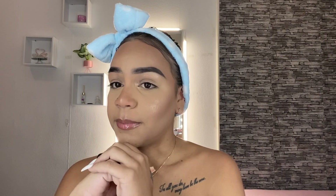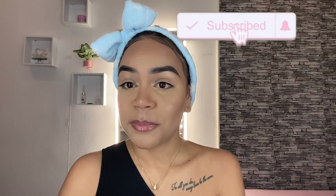Subscribe to my channel if you haven't done so already, and follow me on my social media — I'll leave my Instagram and Snapchat on the screen so you can follow me on both platforms. Without further ado, I'm going to end this video. I hope you guys enjoyed it, and don't forget to subscribe and turn on bell notifications so you get notified every time I upload a new video. I'll see you guys in my next video — bye!